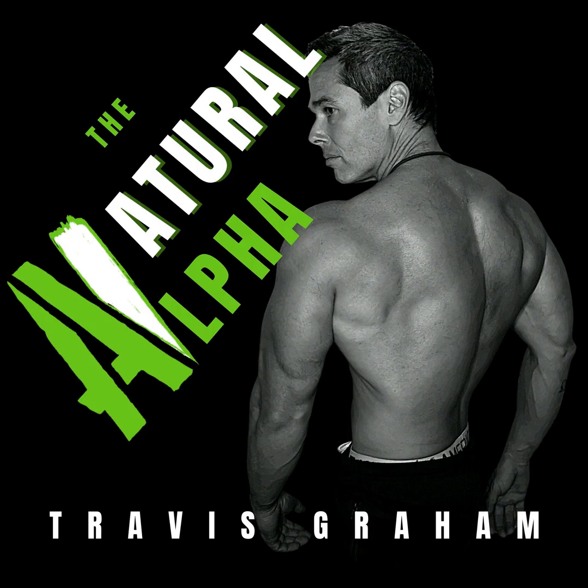Number one, it's a precursor to the neurotransmitter that causes muscular contraction — this is called acetylcholine. So it's a precursor in the formation of that, and the more of it you have, the harder you can essentially flex your muscles.